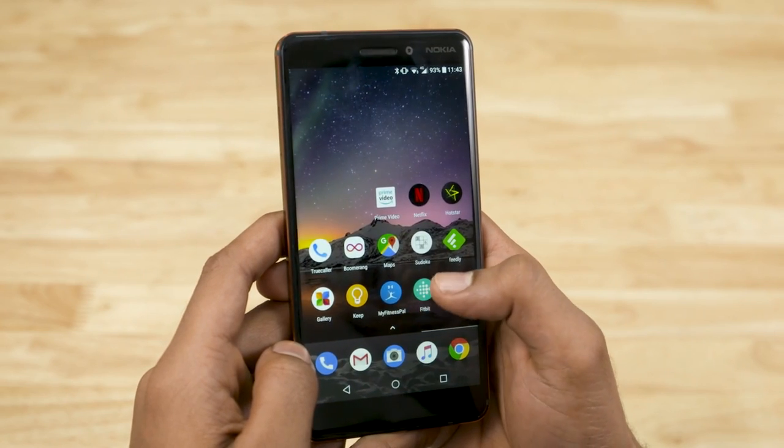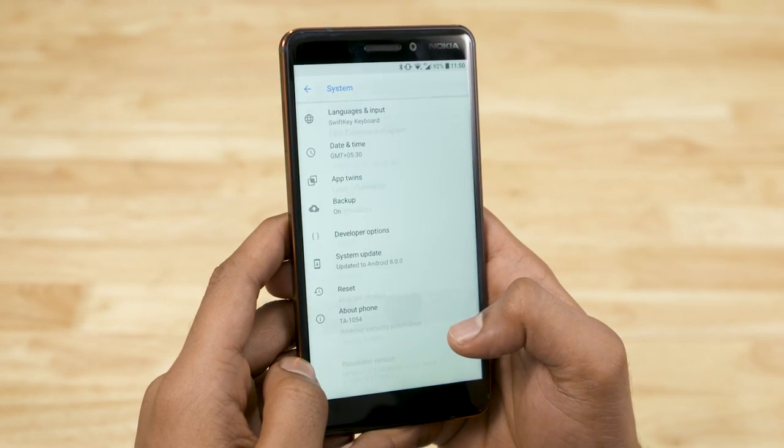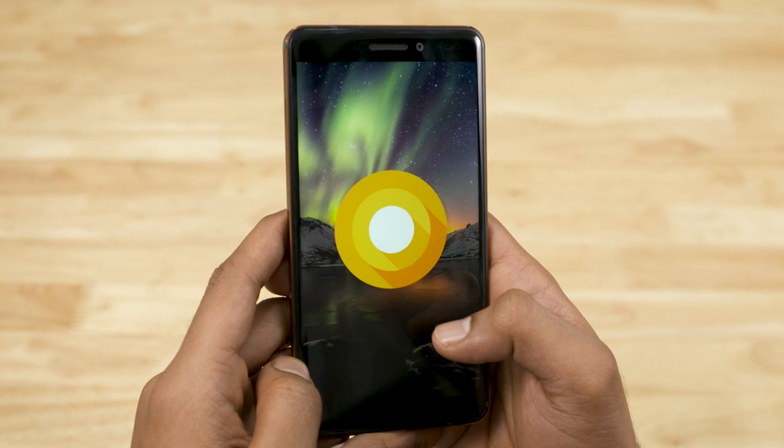All of these devices except the 8110 4G are running Android 8.0 Oreo, and the Nokia 7 Plus and Nokia 8 Sirocco are Android One devices as well. Nokia has also mentioned that all existing phones — the Nokia 3, 5, 6, 7, and 8 — will come under the Android One program, meaning faster updates. Given that Nokia under HMD Global has already been one of the fastest OEMs to update their phones, this is a wonderful thing and probably the best news from their MWC unveiling.